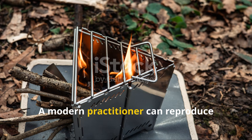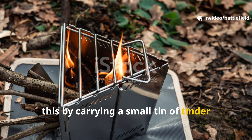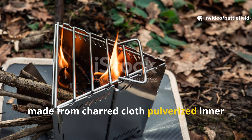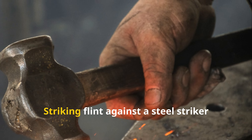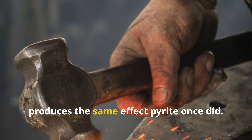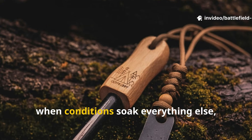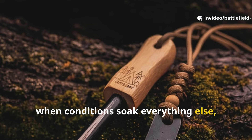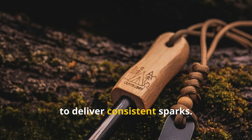A modern practitioner can reproduce this by carrying a small tin of tinder made from charred cloth, pulverized inner bark, and dried fungus. Striking flint against a steel striker produces the same effect pyrite once did. When conditions soak everything else, the flint and steel combination continues to deliver consistent sparks.